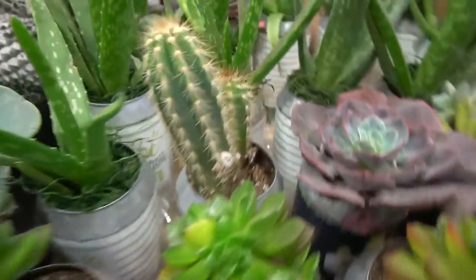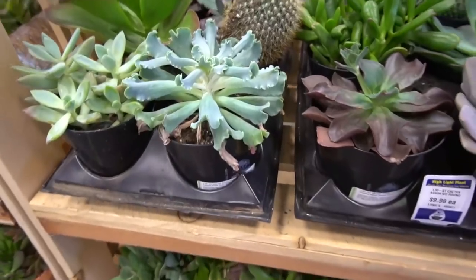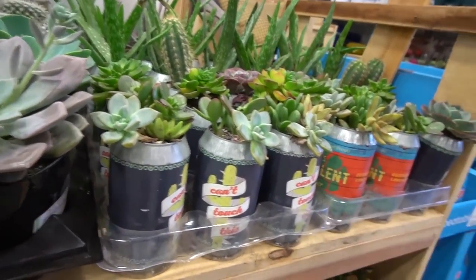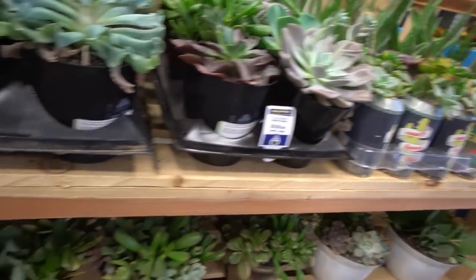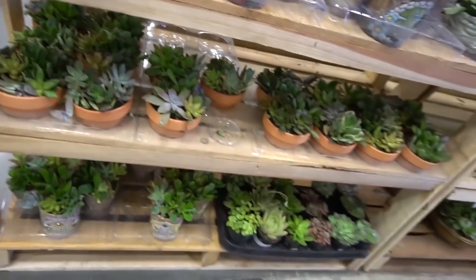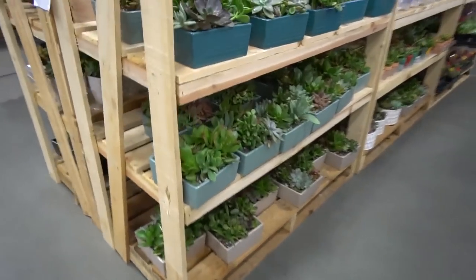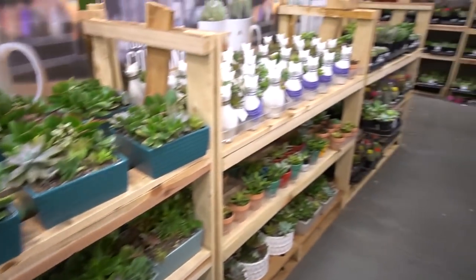So we're at Lowe's — I forgot to film an establishing shot, but we're looking at some cacti right when you walk in. Look at these — they're in like beer cans! This canisum one, I don't think the container is healthy for the roots. They're cute though. These shallow dish ones are kind of cute too — oh there's a lot, look at this!